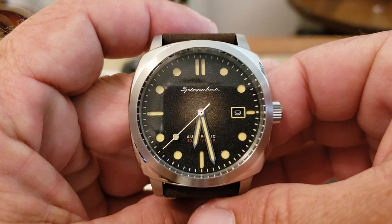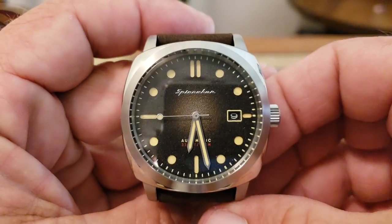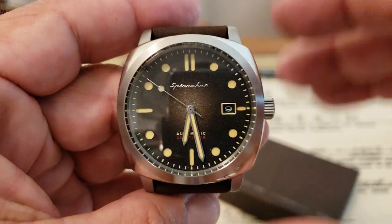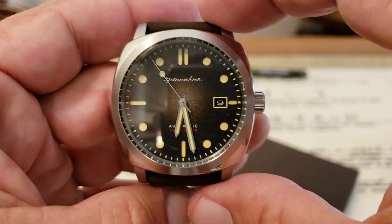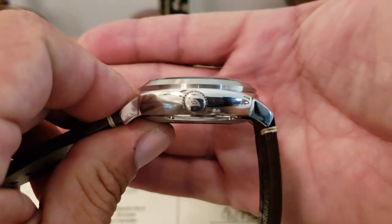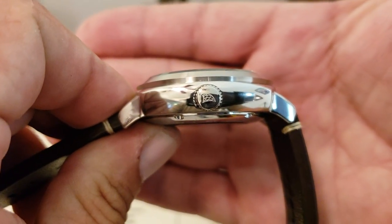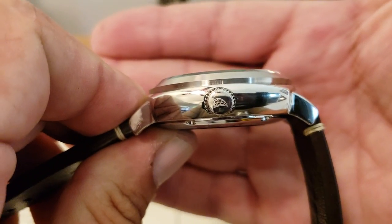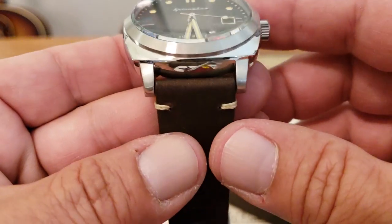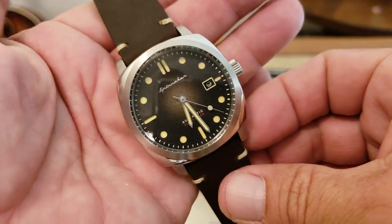Let's dive into this watch. As you can see, cushion case style, beautifully done, amazingly nice dimensions. You're looking at a 42mm case from side to side — wears very nicely. It sounds big, but because of the overall dimensions it wears so well. You're looking at just over 47mm from lug tip to lug tip and slightly over 14mm of thickness. It does have the decorated crown with the little Spinnaker sail on it. Fully polished case — the only unpolished portions are the tops of the lugs and the bezel itself.